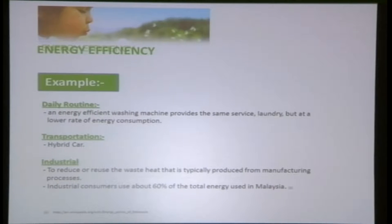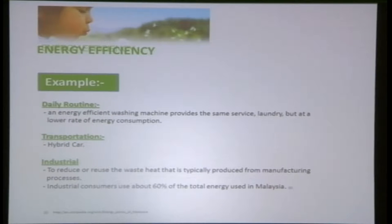Everybody can help save the planet in their daily routine. For example, we can use a 5-star energy-rated washing machine to save water and reduce the electricity bill. Instead of turning on the air conditioner, we could use a fan. And if we really need the air con, we can choose an inverter-type air conditioner, which saves on the electricity bill.